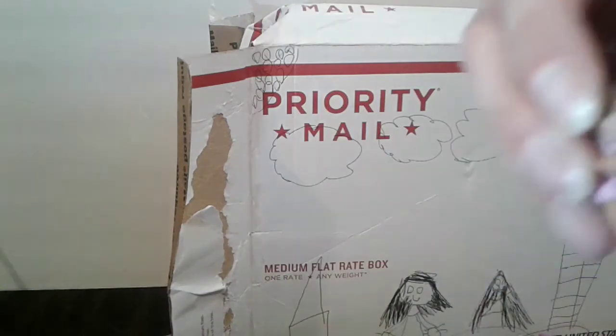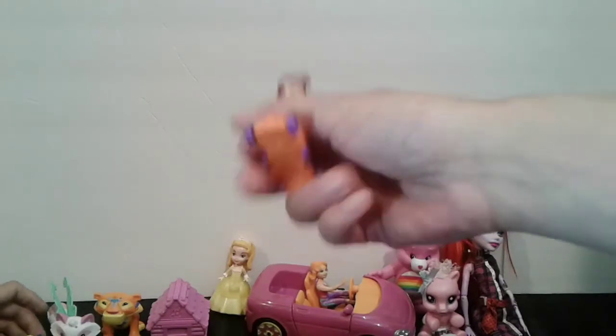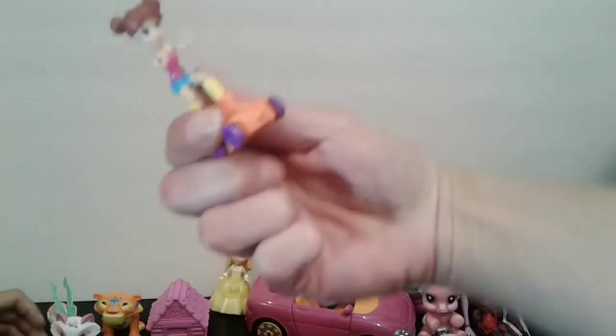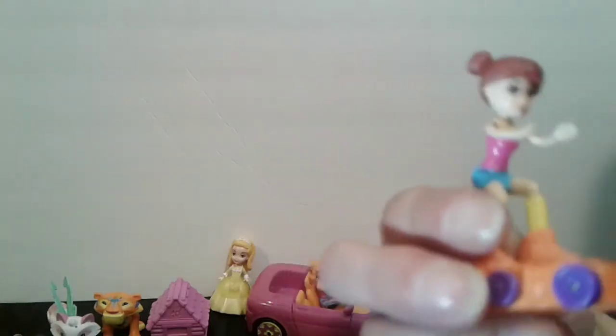And the Polly Pocket comes out. Look out guys, here's another Polly Pocket. Oh, these are little Animal Jam things. Isn't that cool? Isn't that cute?